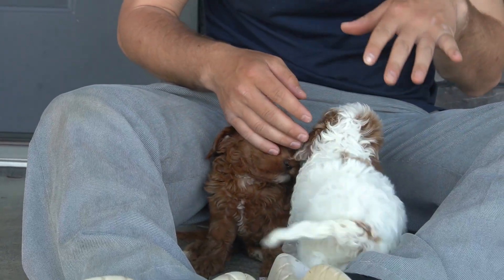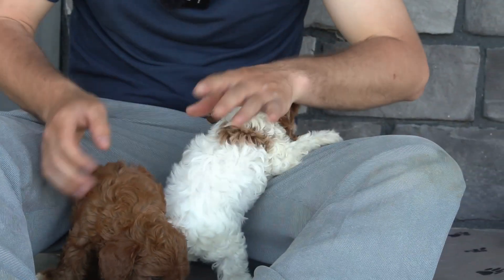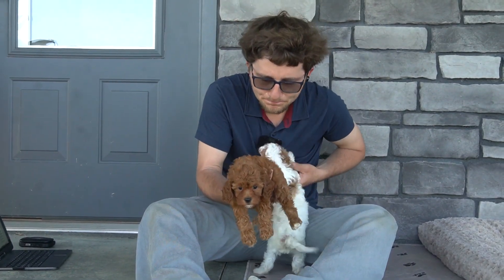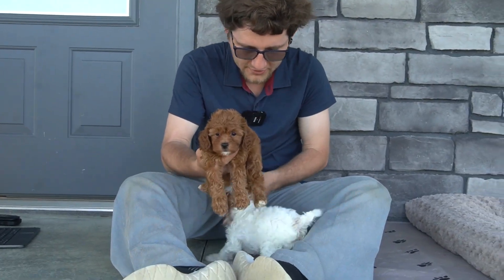So those are the two boys. This boy is still available. They're almost seven weeks from Pam and Bobby. They're F1B since Pam is already a Cavapoo.